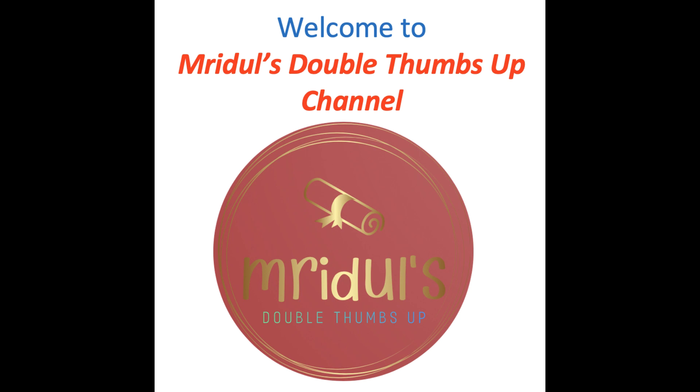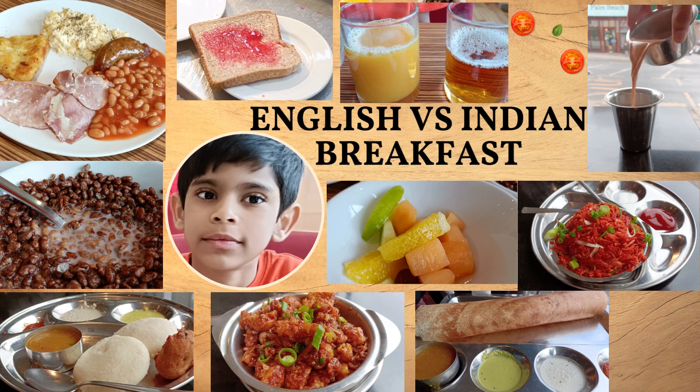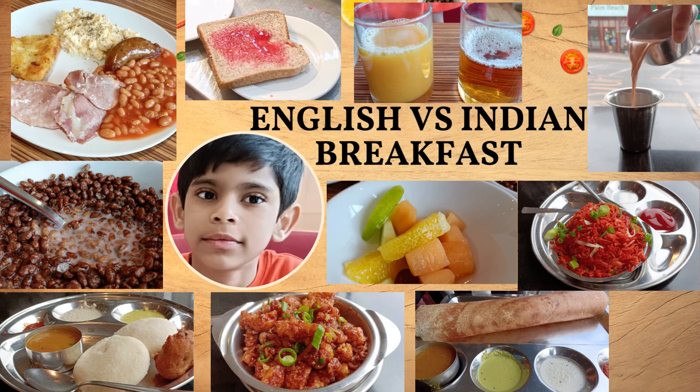Welcome to Maridol's Double Summed Up. Today's episode is about English versus Indian breakfast.